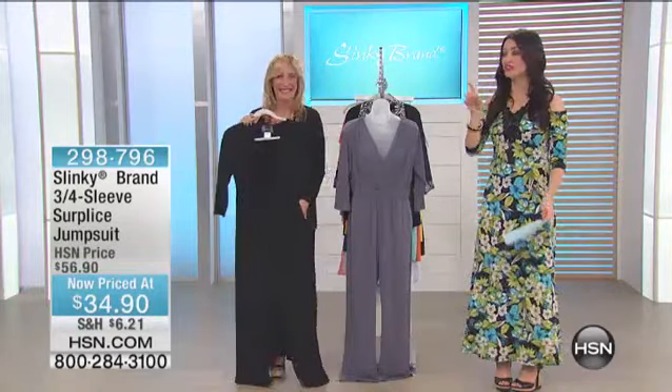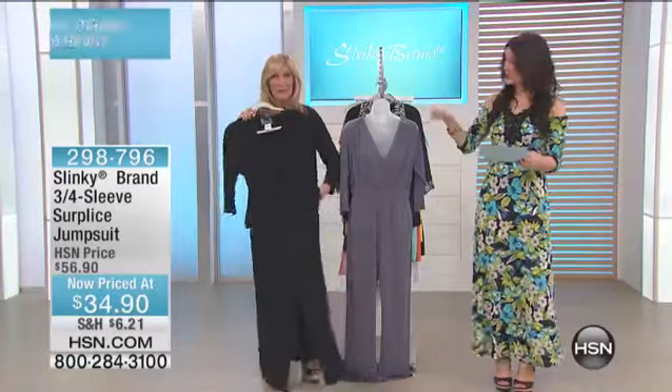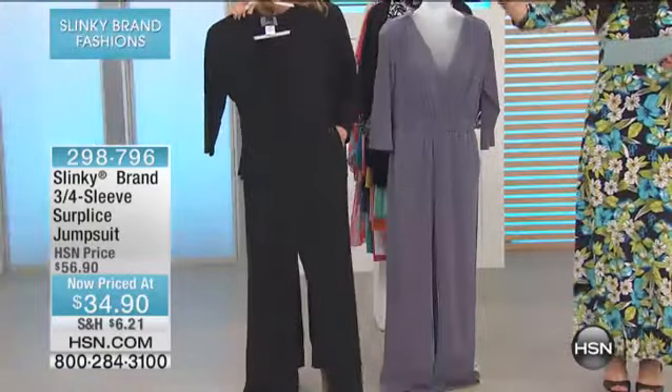Sometimes jumpsuits, you put them on and you're not in love with them. This one you will put on and fall in love with. It comes in two different colors — either the platinum or the black.